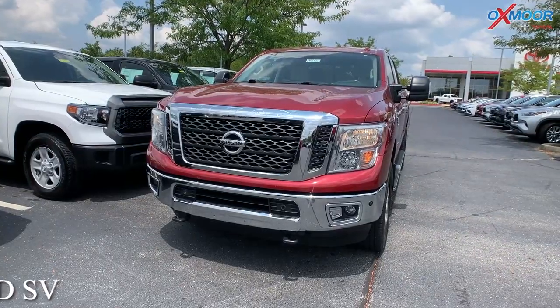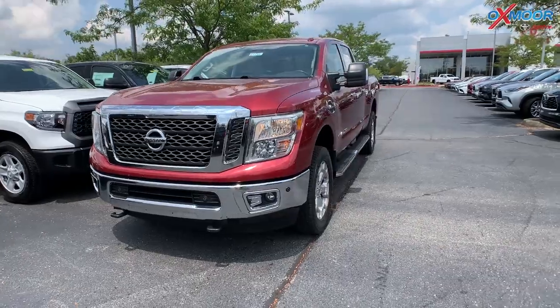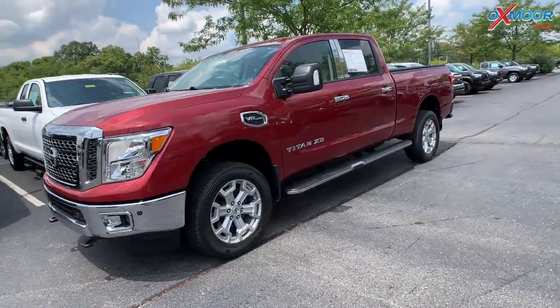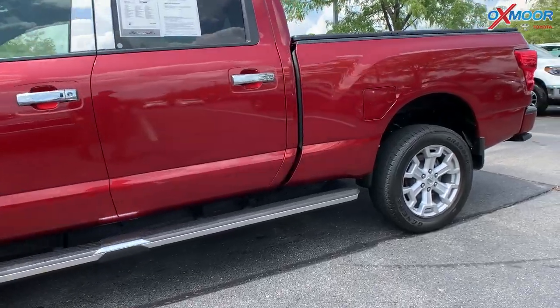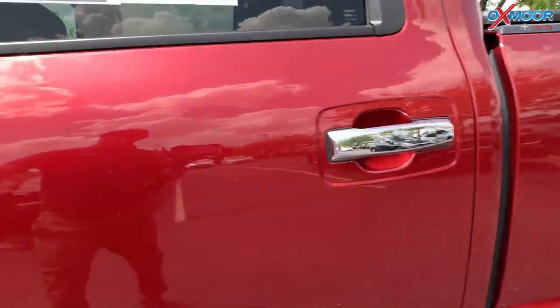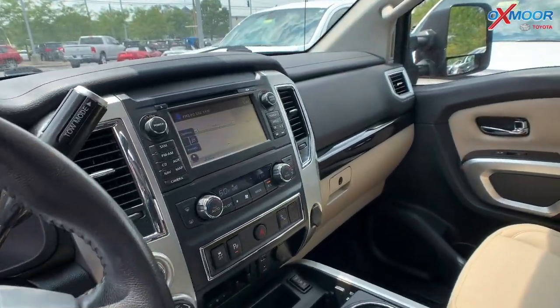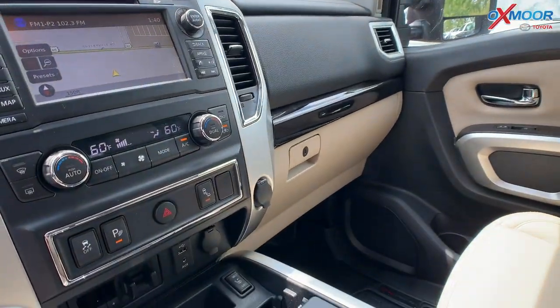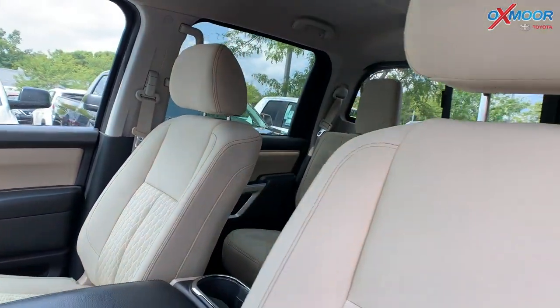For our last vehicle, this one's a 2017 Nissan Titan XD SV. Exterior color is in a red. The vehicle is going to have 17-inch alloy wheels and you are going to have the Nissan Connect. That interior color is in a beige. Mileage is 33,522 and the price on here is $40,000.